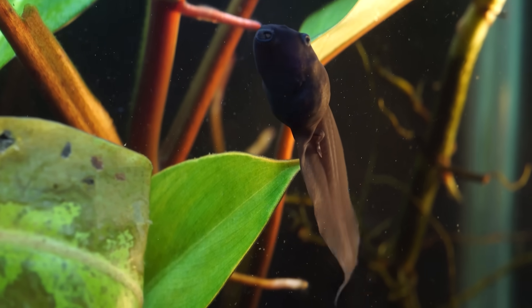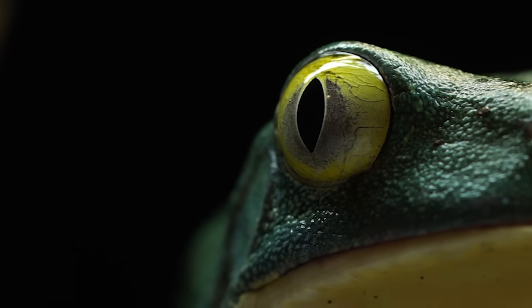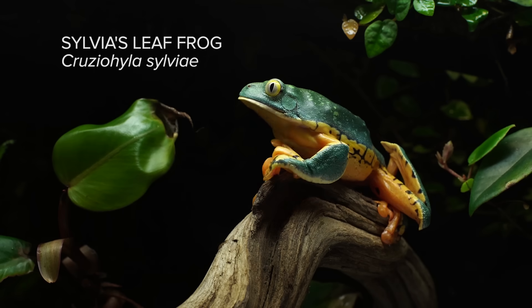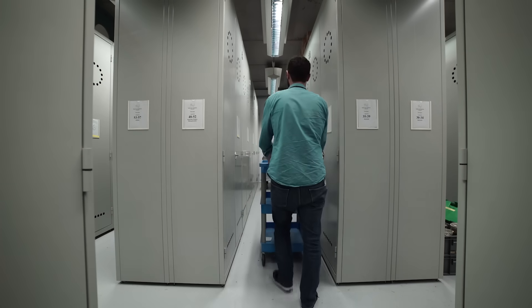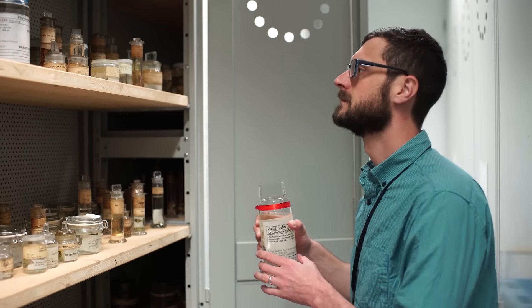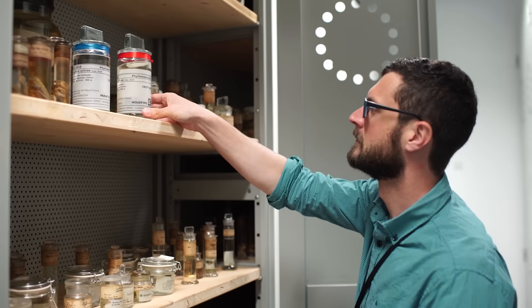My first granddaughter means so much to me, and it just felt right to name the frog after her. When I'm gone, she'll still have that — for her whole life. She should be able to be proud that she has a beautiful frog named after her.